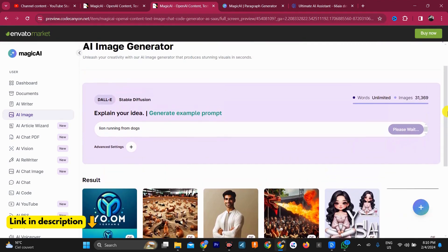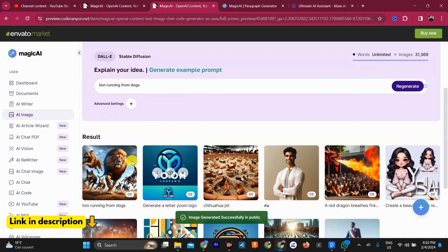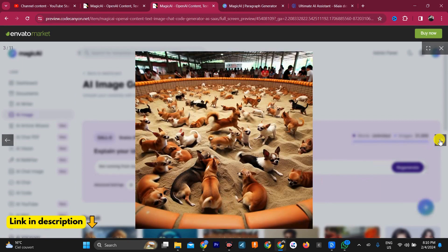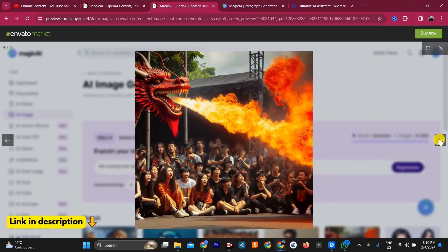Chatbots: build chatbots that can answer questions and provide information to your users. Translation: translate text between languages quickly and easily. Document summarization: summarize long documents into shorter, more manageable pieces.